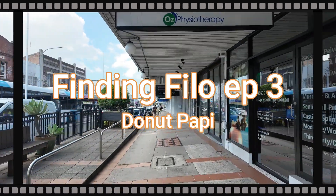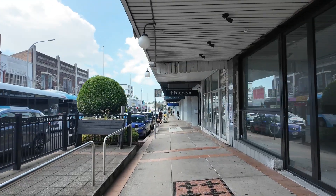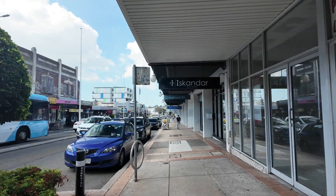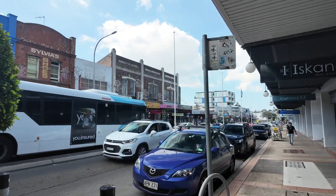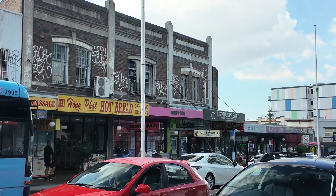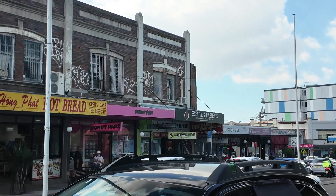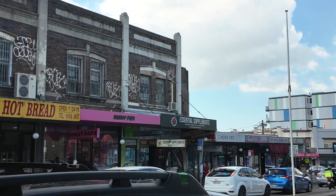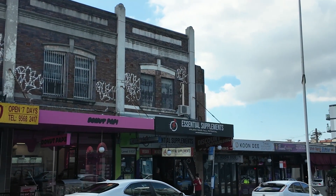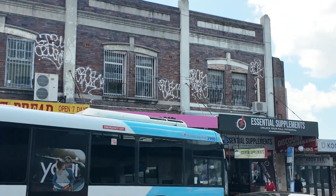We are heading down Marrickville Road looking for another Filipino place called Donut Poppy, and I can see it across the street. It's the one with the pink signage, and it's owned by a Filipino couple — the same people who brought Tita Karinderia to us.